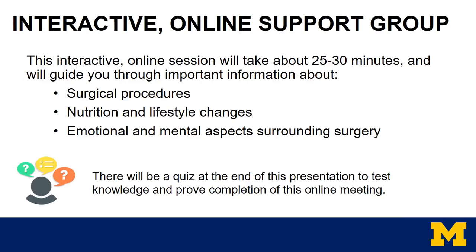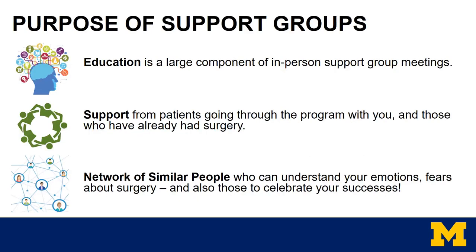There will be a quiz at the end of this presentation to test your knowledge and proof completion of this online meeting. Here at the Michigan Medicine Bariatric Program, we want to set all patients up for success. We provide support group meetings in hopes to connect patients together and create a community where patients are comfortable asking questions, opening up, and discussing weight-related issues.